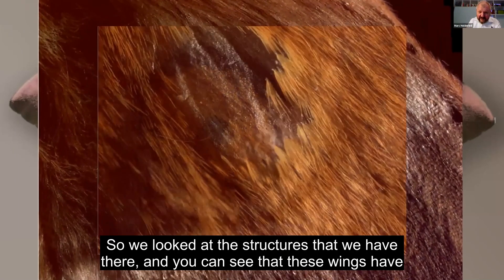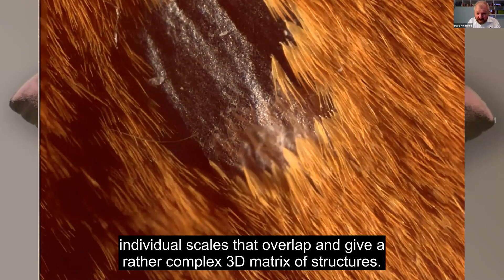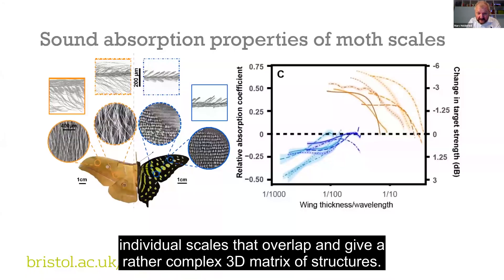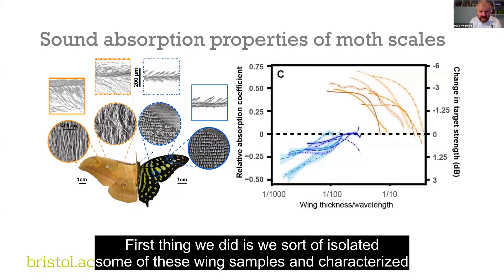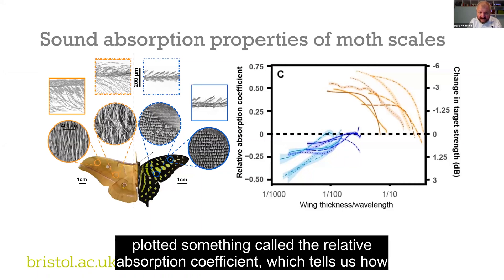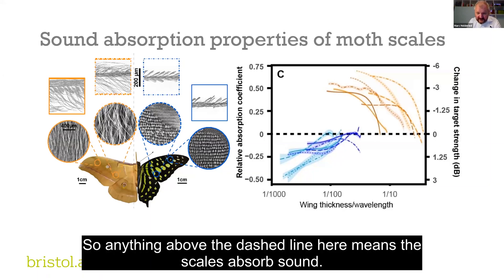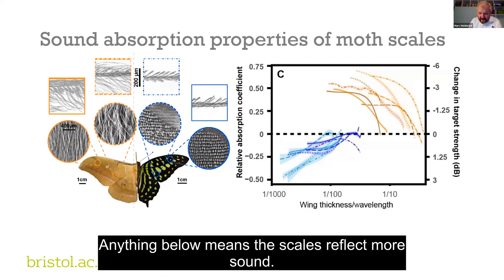We looked at the structures and you can see that these wings have individual scales that overlap and give a rather complex 3D matrix of structures. We isolated some wing samples and characterized them acoustically. We plotted something called the relative absorption coefficient, which tells us how much of the sound is affected by the presence or absence of the scale. Anything above the dashed line means the scales absorb sound; anything below means the scales reflect more sound.